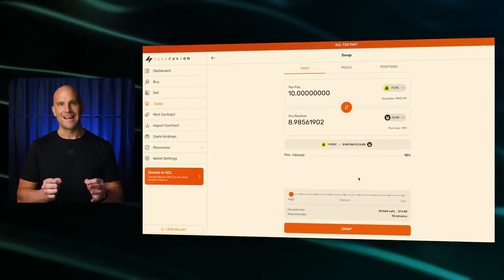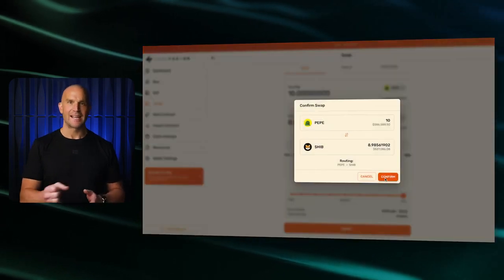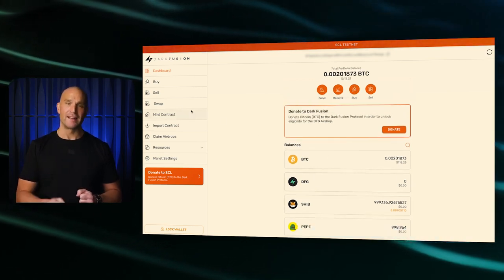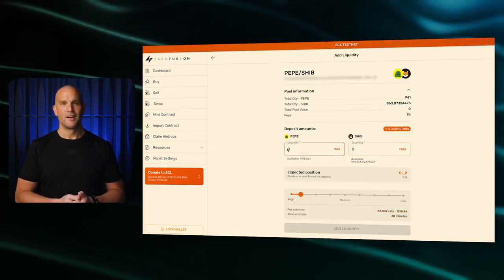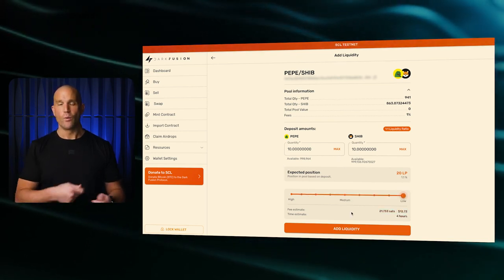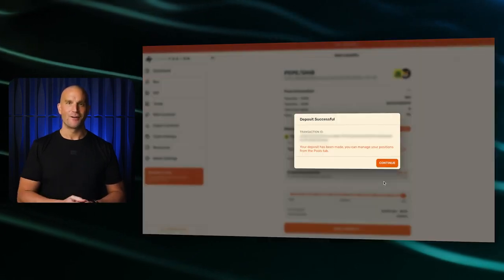A liquidity pool is essentially a collection of funds locked in a smart contract. These pools are fundamental to providing liquidity, making it easier to buy or sell without significant price shifts. We're pioneering this on the Bitcoin network involving Bitcoin and a secondary token, where participants receive pool tokens that represent their share of the pool.